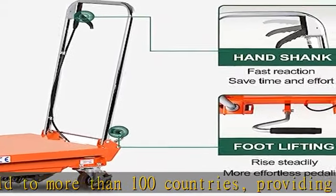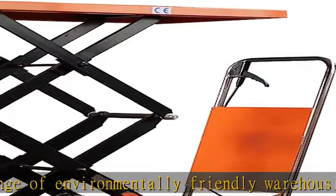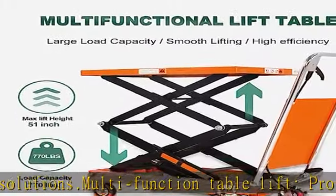Provides a load capacity of 770 pounds, a table size of 35.8 x 19.6 x 1.96 inches, and a lifting height of 13.7 to 51.1 inches. Can be used for freight or home.